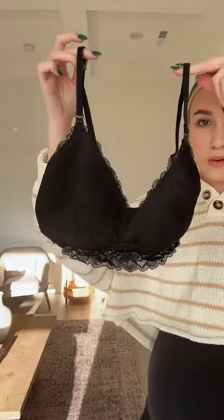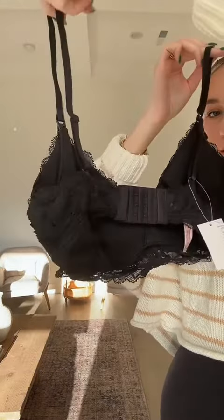You can unhook it, whip it out, get the job done. Here's the other one — I just got a black lace one. But these are gonna be so nice and I'm really excited about these.